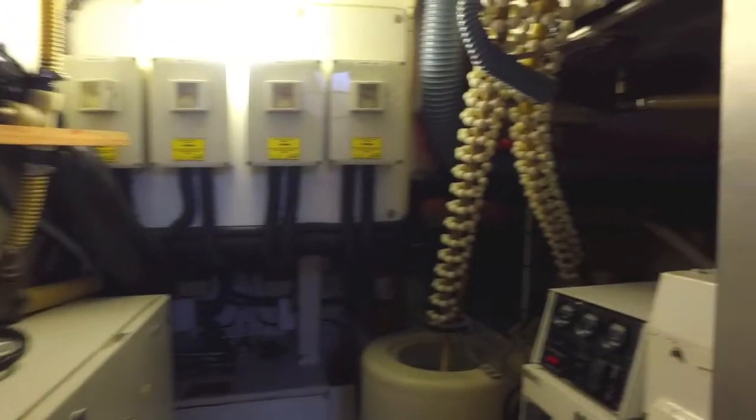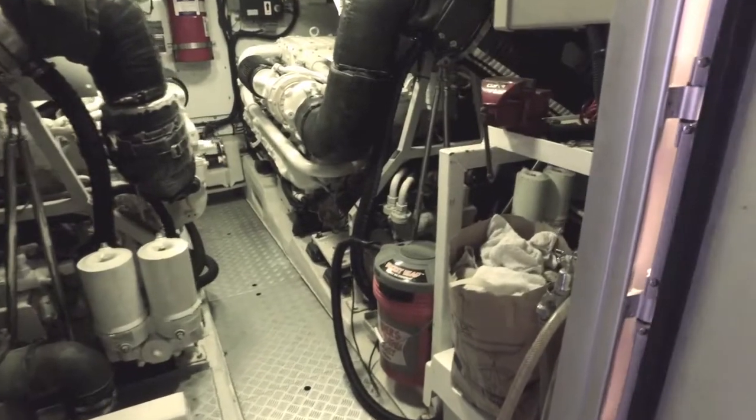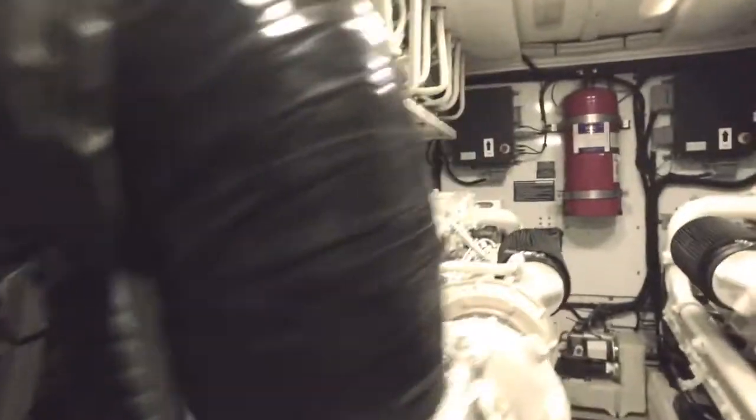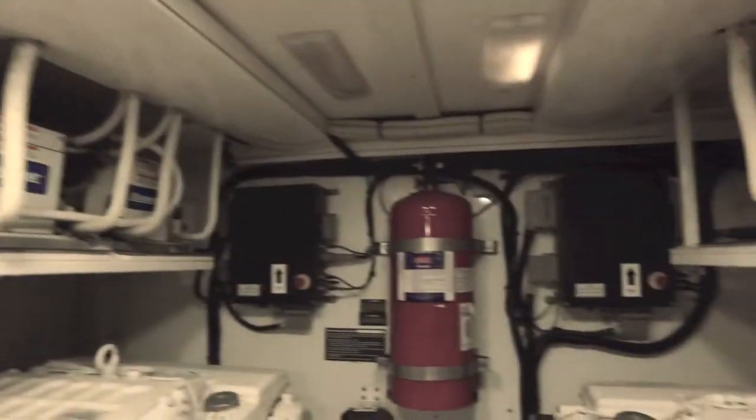This is an equipment room. You've got your Glendinning, your generator, filters, water maker. Now we are in the engine room. Doesn't look too bad. Supposedly they have all the hours from the local mechanics who maintain the boat — they'll get those hours for you. The big MAN engines. Here's your Cruise Air chillers — one, two, three, four, five, six, seven. We've got seven refrigeration units.